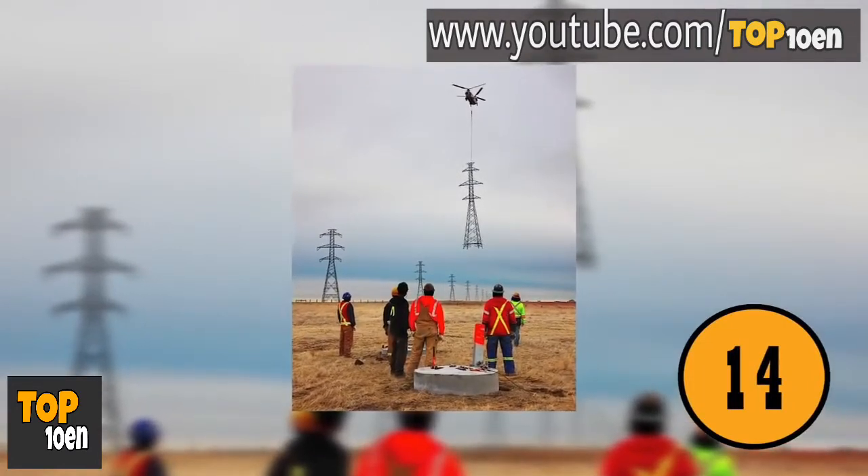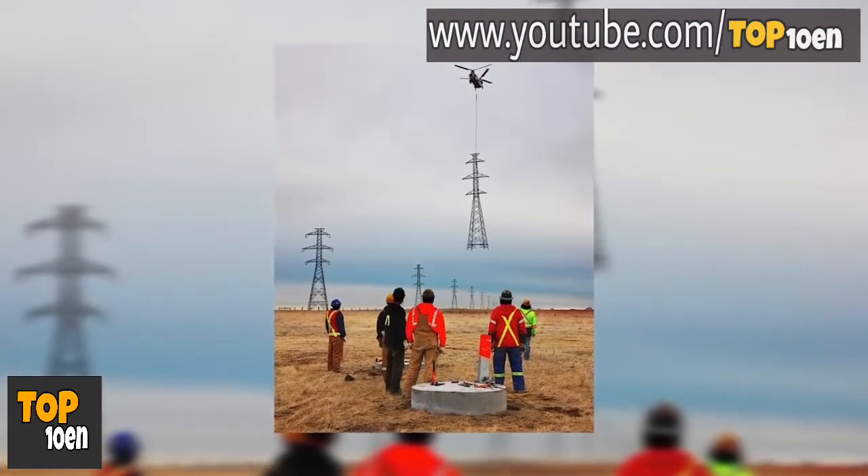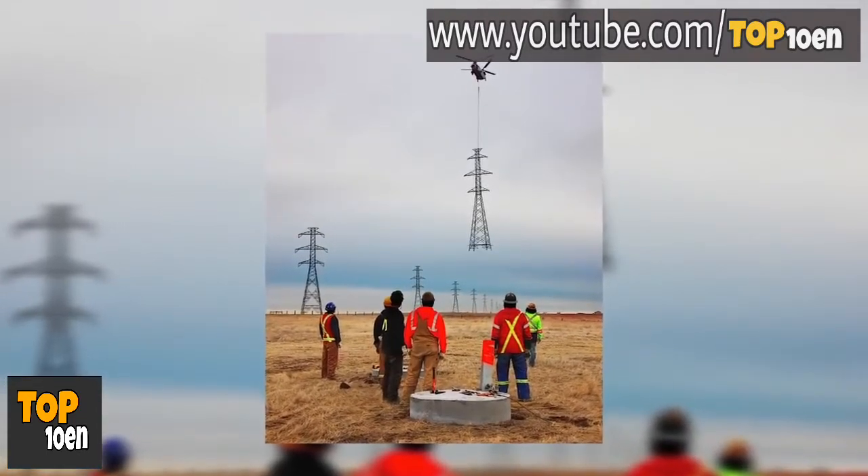Installing Cell Towers. Most people have never seen a cell tower installed. This is an amazing photo of how they get the towers to the site.